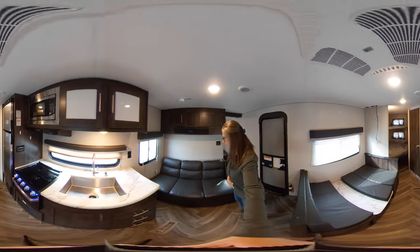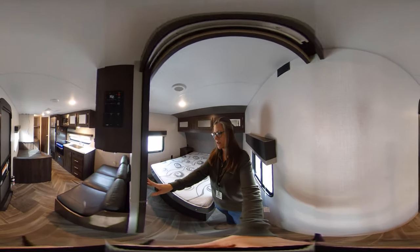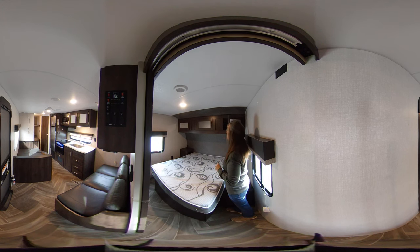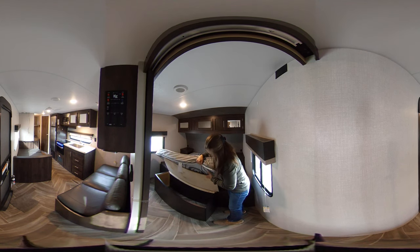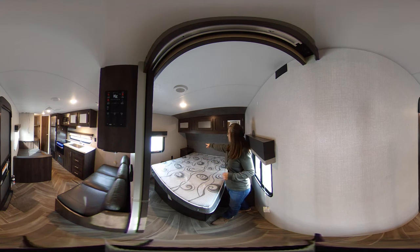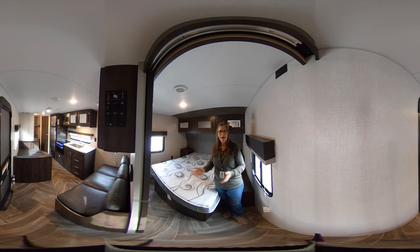Next we're going to come up here to the front so I can show you the bedroom. You do have a nice pocket door here to close off for privacy, and then you have the queen bed. You have some mirrored cabinet storage above — this full shelf is all enclosed so you have storage there. There is additional storage at the end of the bed so you can put more pillows, blankets, or luggage in there. There's a little counter top so it's easy if you have any electronics that need to plug in, and you do have USB ports and electrical outlets on both sides of the bed.